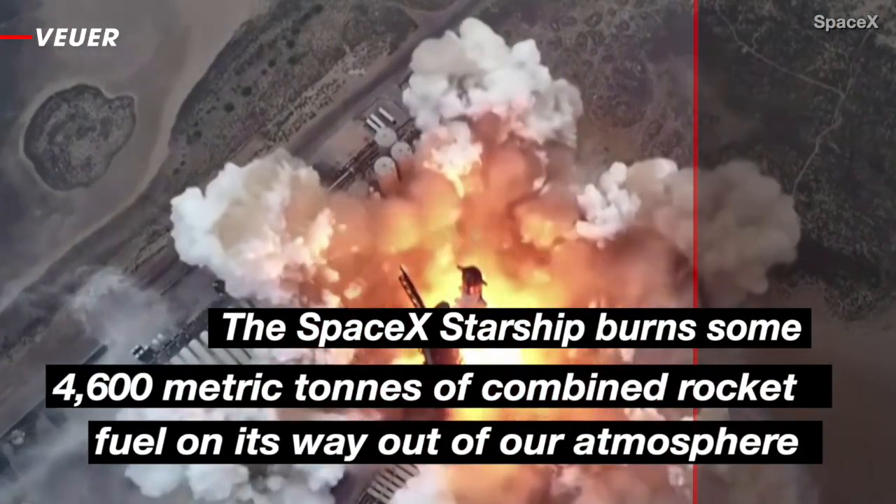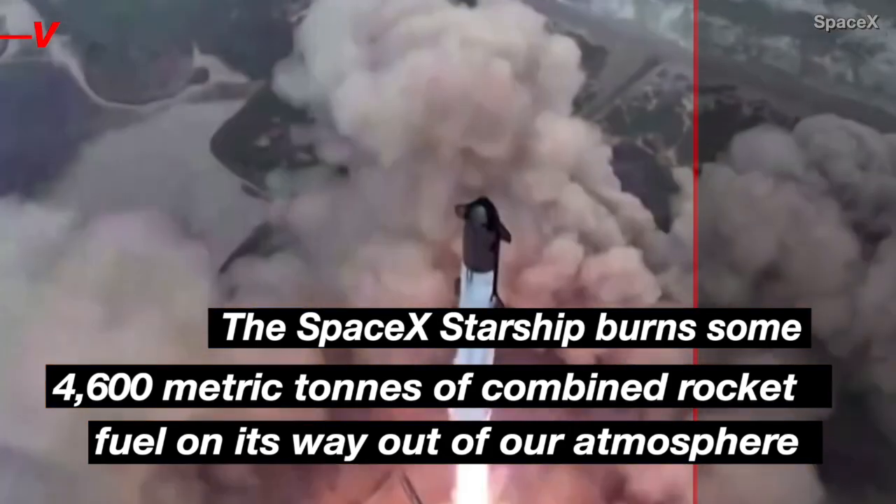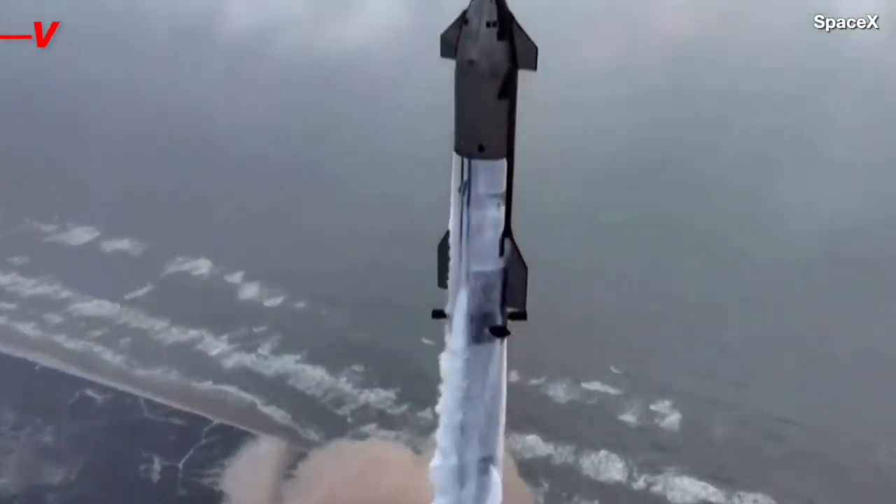The SpaceX Starship burned some 4,600 metric tons of combined rocket fuel on its way out of our atmosphere. But have you ever wondered how it gets to the launch pad in the first place?